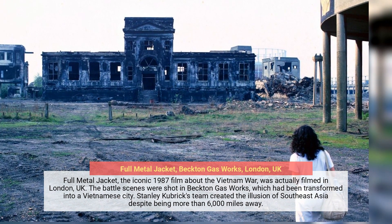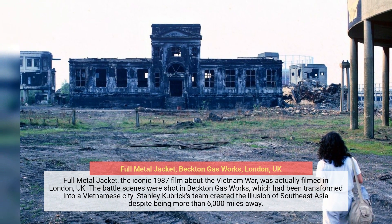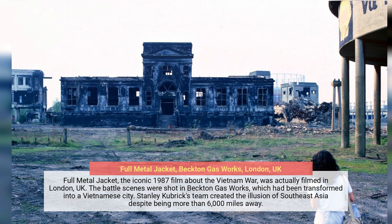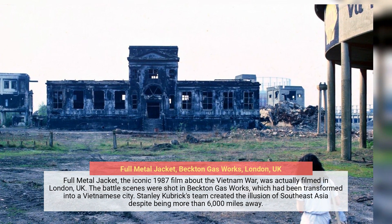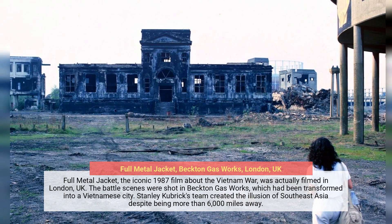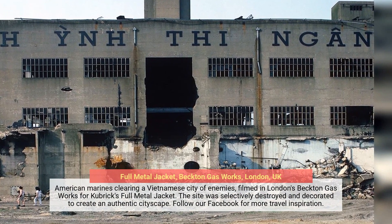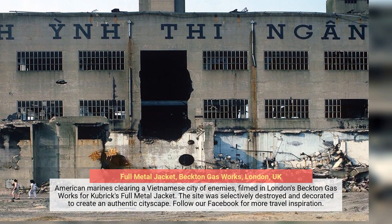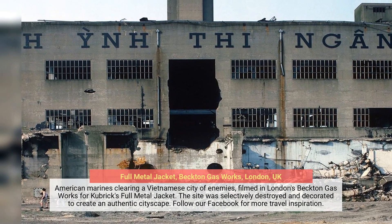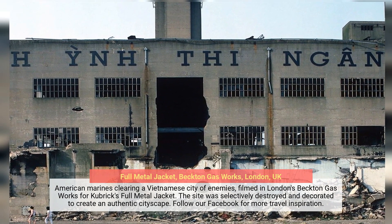Full Metal Jacket, the iconic 1987 film about the Vietnam War, was actually filmed in London, UK. The battle scenes were shot in Becton Gas Works, which had been transformed into a Vietnamese city. Stanley Kubrick's team created the illusion of Southeast Asia despite being more than 6,000 miles away. The site was selectively destroyed and decorated to create an authentic cityscape of American Marines clearing a Vietnamese city.